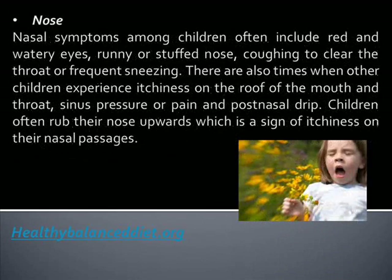Nose: Nasal symptoms among children often include red and watery eyes, runny or stuffed nose, coughing to clear the throat, or frequent sneezing. There are also times when children experience itchiness on the roof of the mouth and throat, sinus pressure or pain, and post-nasal drip. Children often rub their nose upwards, which is a sign of itchiness on their nasal passages.